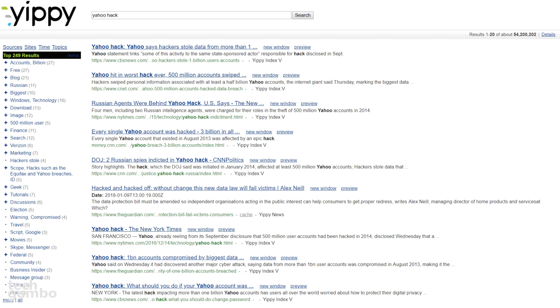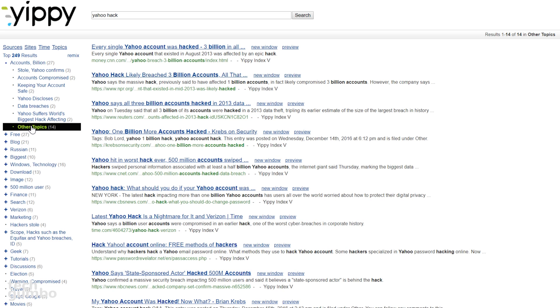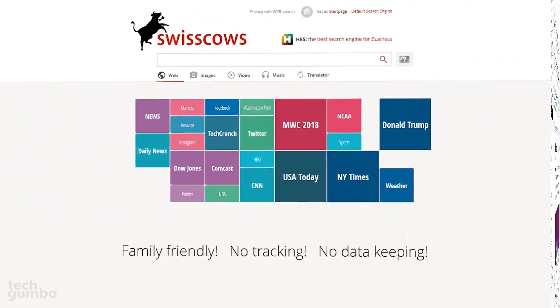It automatically categorizes the search results. You can manually filter the results along the left with several categories to choose from. Selecting the plus sign next to any of these categories will reveal subcategories to further refine your search. There's also an option to open a link in a new tab, and selecting preview will open that page just below the search result, which is a nice feature.